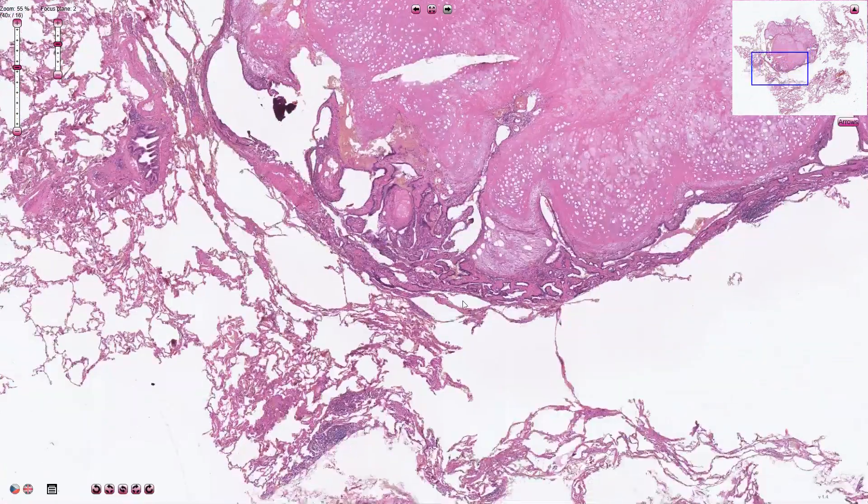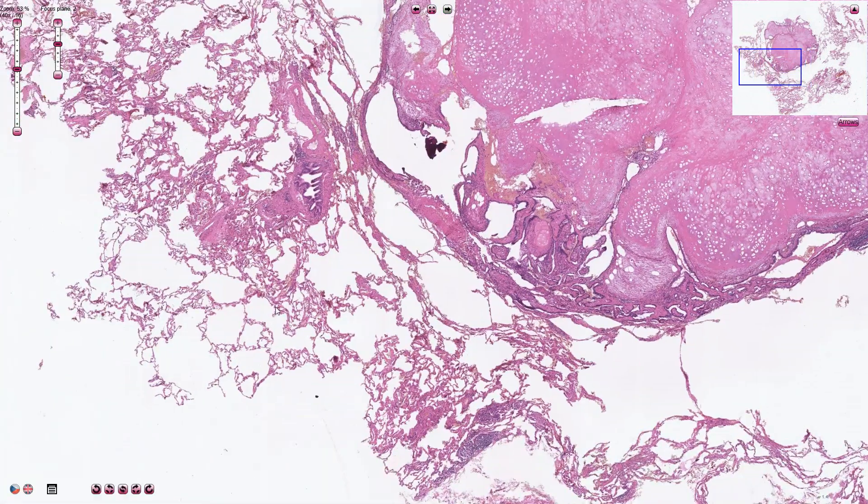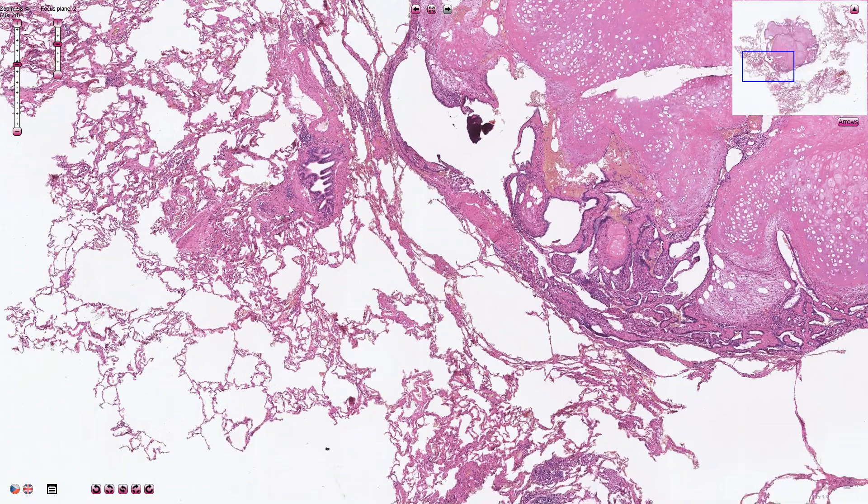Around the tumor we can clearly recognize the normal pulmonary parenchyma made out of alveolar spaces and also bronchioli together with some blood vessels.